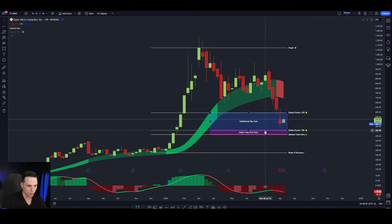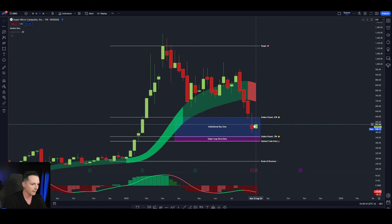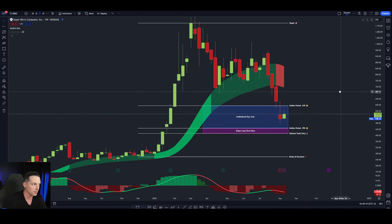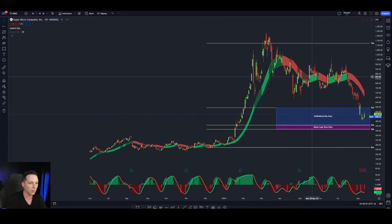This institutional level is very important because when we get these pullbacks, this buy zone is usually when we can see institutions step in and start to save the stock. You can notice that last week price held within that institutional buy zone. This week, it looks like price is going to potentially bounce within that institutional buy zone.